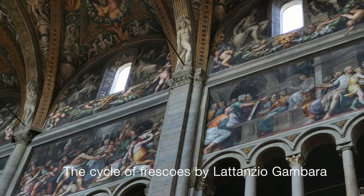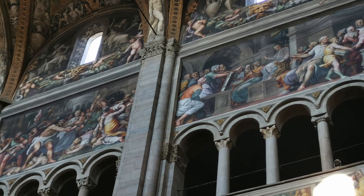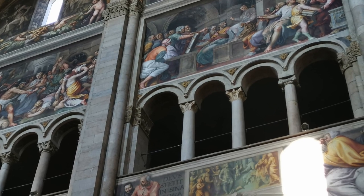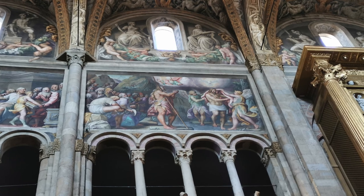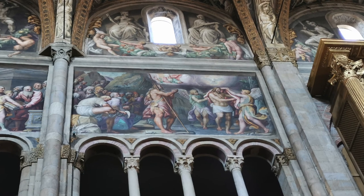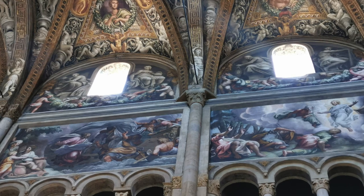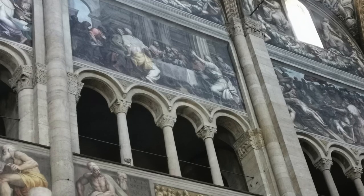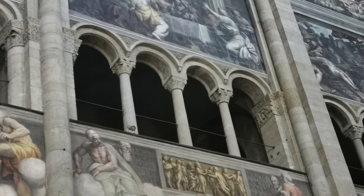The frescoes tell the story of the life of Christ and also depict episodes from the Old Testament. Both the right and left wall are entirely covered by frescoes which follow a precise thematic organisation. The frescoes between the arches and the women's gallery depict scenes of the Old Testament, those between the women's gallery and the lunettes images from the gospel, while allegorical figures appear in the lunettes. This imposing work bears witness to Lattanzio Gambara's apprenticeship with Giulio Campi, but also to the influence of the painter Giulio Romano.